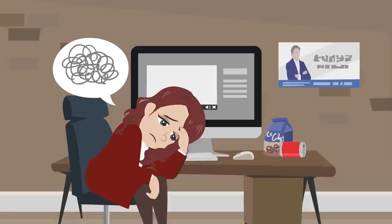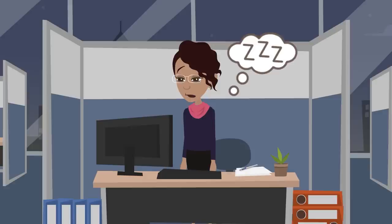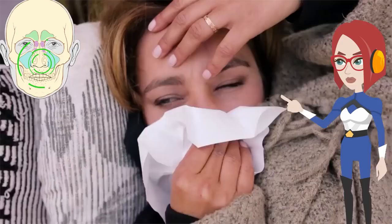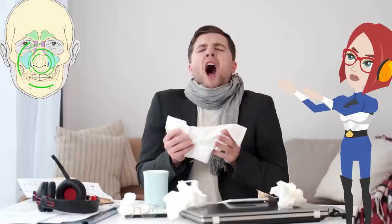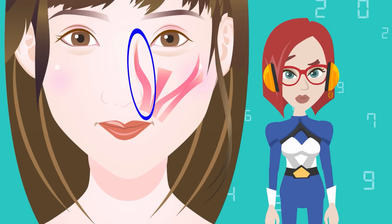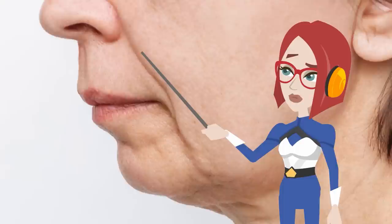For example, lifestyle habits such as stress, alcohol consumption, and lack of sleep, as well as aging, cause inflammatory reactions in the paranasal sinuses, and waste products such as nasal congestion and runny nose accumulate in the sinuses. Allergies also make it easier for waste products to accumulate. Accumulation of waste products strains the muscles around the nose by impairing breathing quality. It especially stiffens the elevator of upper lip and nasal wing muscles on the side of the nose. As a result, the nasolabial folds become deeper.